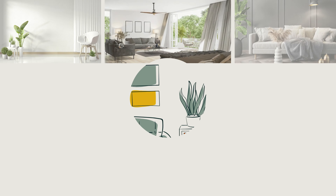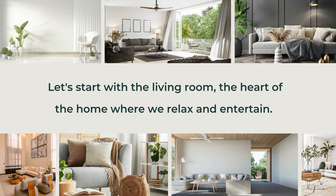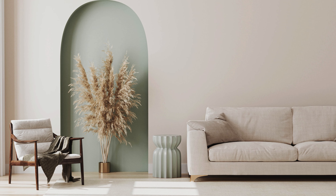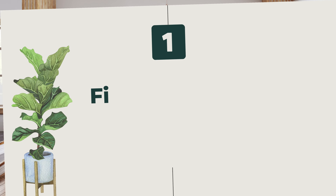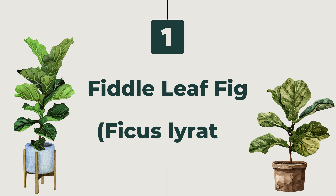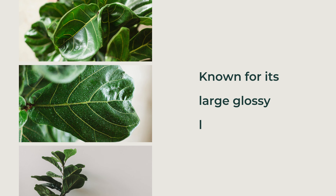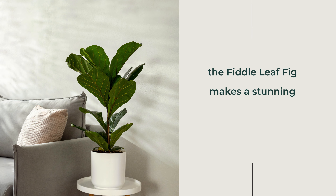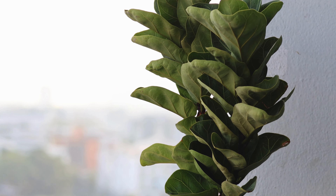Let's start with the living room, the heart of the home where we relax and entertain. Here are some fantastic plant options to create a welcoming and vibrant atmosphere. First, the Fiddle Leaf Fig (Ficus lyrata). Known for its large, glossy leaves, the fiddle leaf fig makes a stunning statement piece in any living room. It loves bright, indirect light.